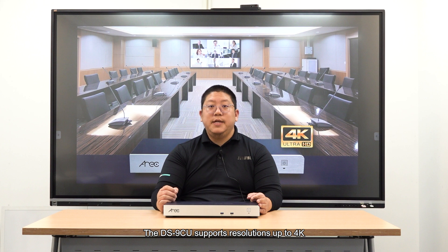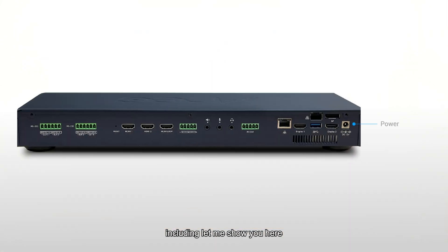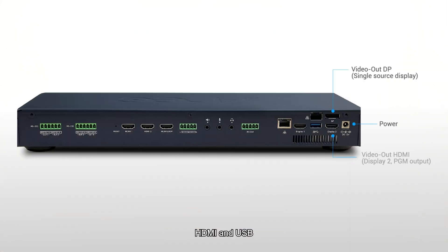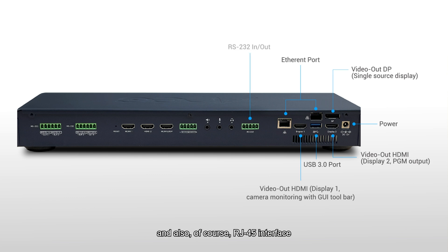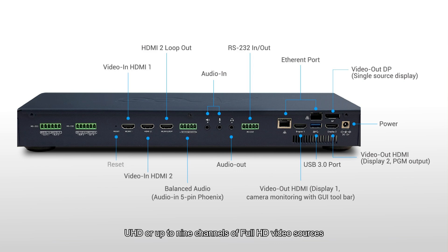The DS9CU supports resolution up to 4K and provides extensive connectivity options including HDMI, USB, and RJ45 interface, capable of managing four channels of 4K UHD or up to nine channels of full HD video sources.